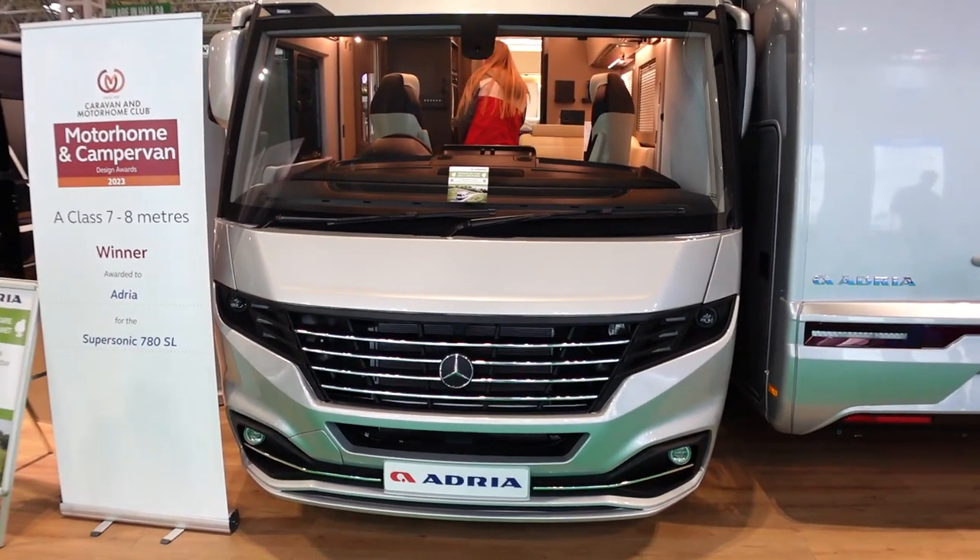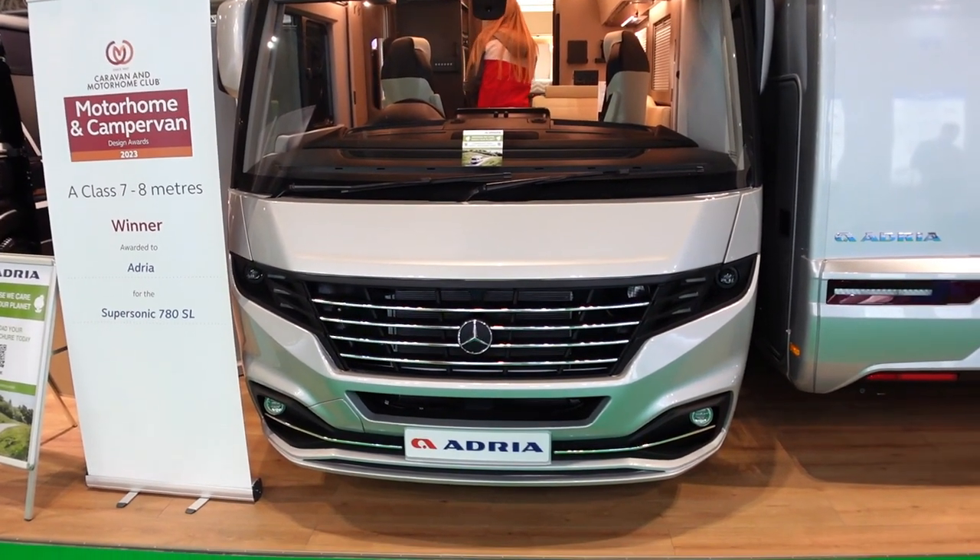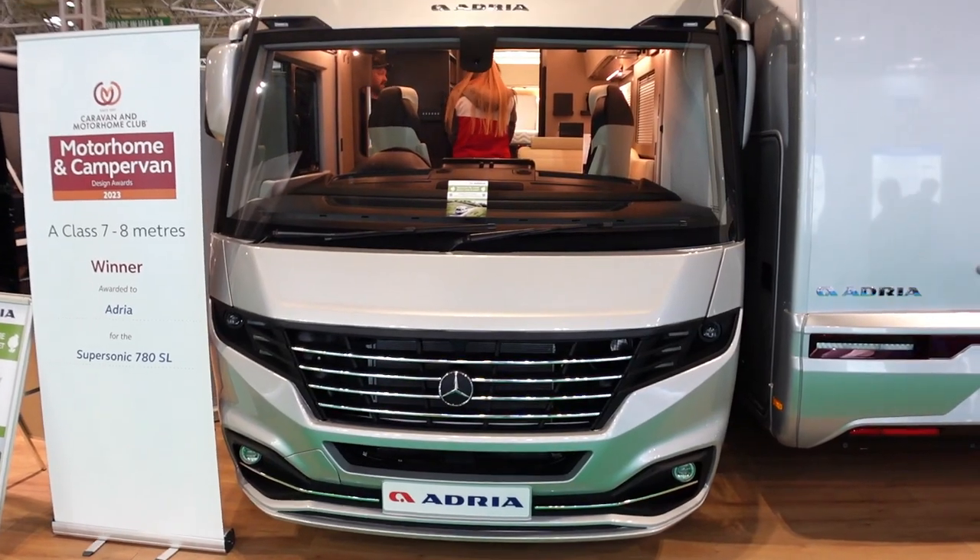Suddenly you just spot something in amongst the motorhomes - it stands out a little bit with the Mercedes badge on the front. I think I'm going to have to have a look.